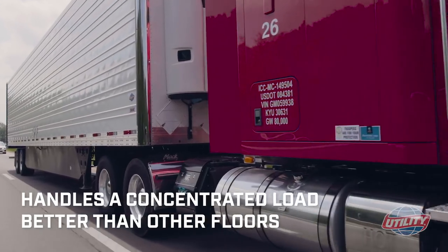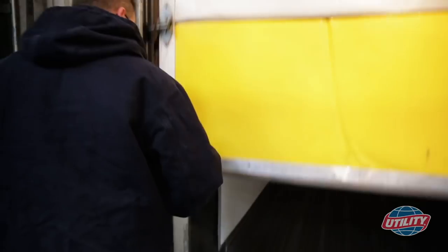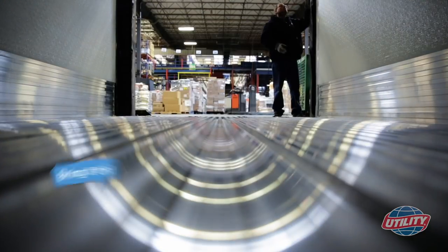It handles a concentrated load better than any other standard floor in the industry. So, for heavy loads, we say: bring it on!